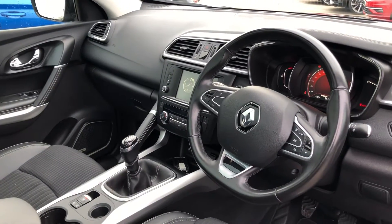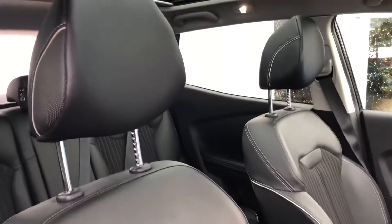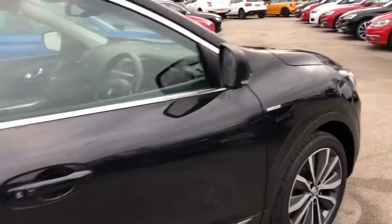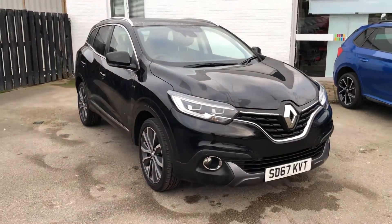Six-speed manual gearbox, and you've also got telephone/Bluetooth equipment in there as well. If you need any more information on this car please do give us a call — my name's Elliot, more than happy to help on 01782 750959. If you want any more photos please do get in touch. Bye for now and thanks for watching.